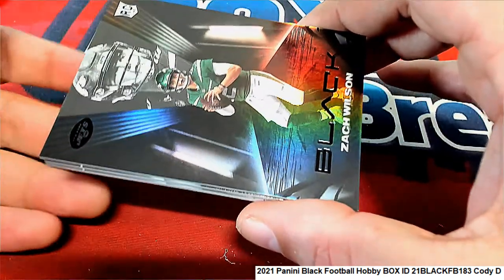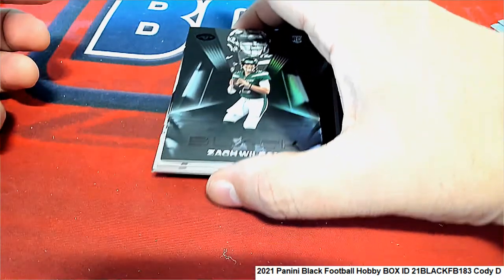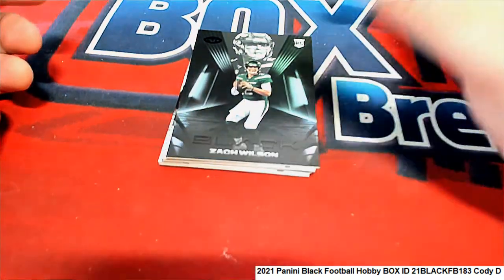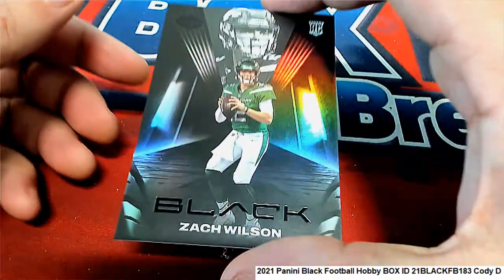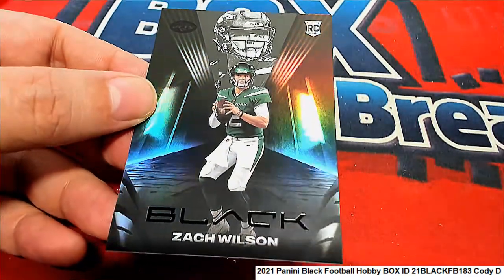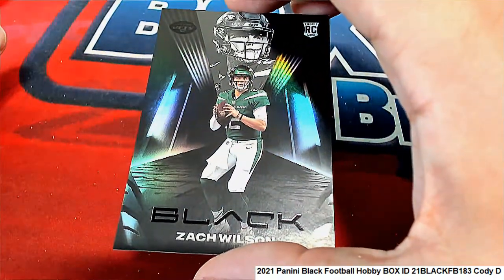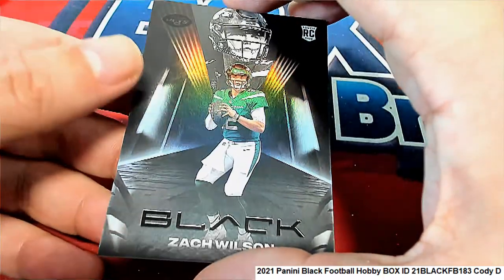There's a Zach Wilson rookie card starting off — we got the Jets. Zach Wilson, pretty good rookie to get. Congratulations with the Zach Wilson Black Football rookie.